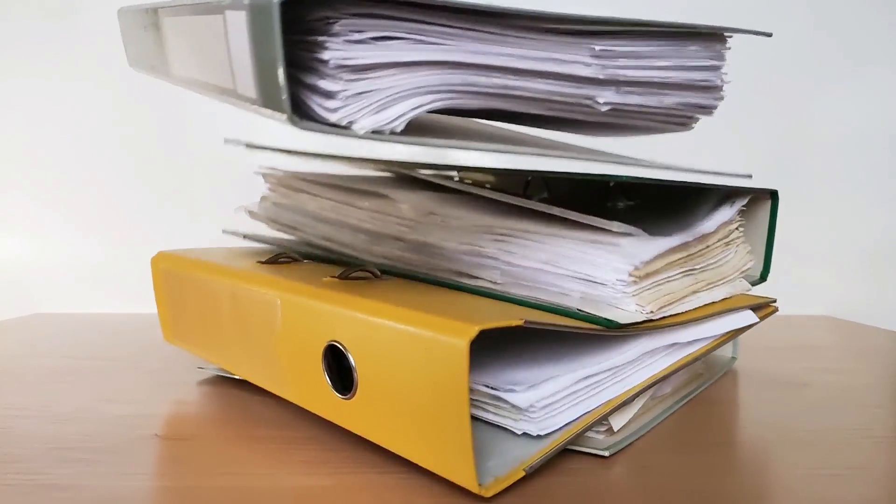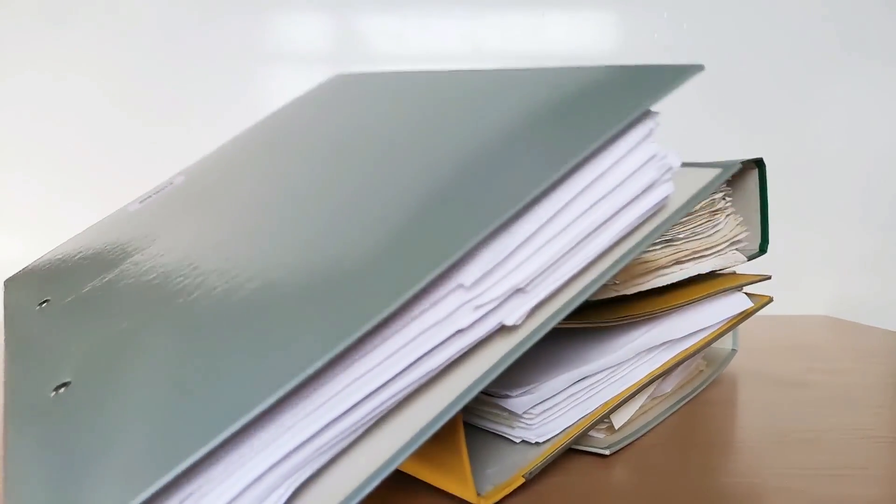Here's something that might shock you the way it shocked me. It's estimated that 90% of the notes that people take will never be looked at again. They sit in folders, notebooks, and apps like Obsidian, slowly turning to digital dust. Why does this happen? The answer lies in the difference between note-taking and note-making.